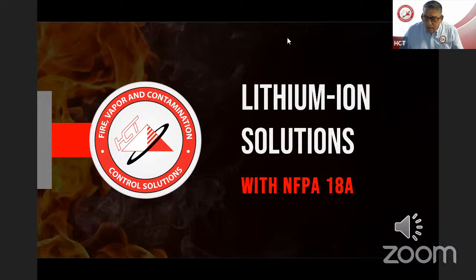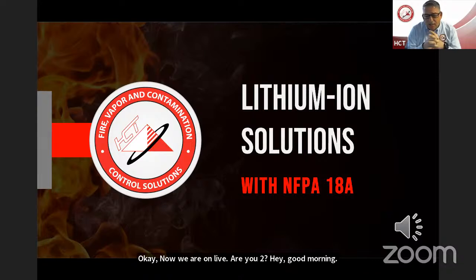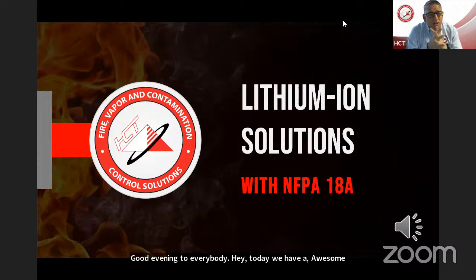Okay, Dan. Now we are live on YouTube. Good morning, good afternoon, good evening to everybody. Today we have a lithium battery solution. Today we have our specialist Dan Miller with us. Please, Dan, can you introduce yourself?